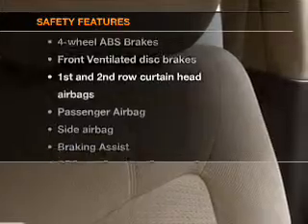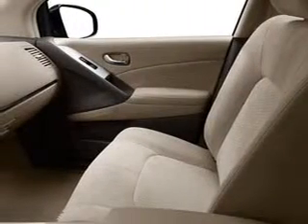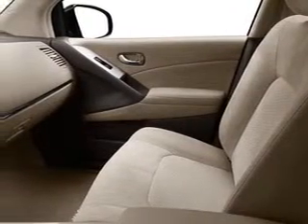And for your peace of mind, the following safety equipment is included: front ventilated disc brakes, curtain head airbags, passenger airbag, side airbag, traction control, stability control, low tire pressure warning. Our website offers more information on all of our vehicles. Call us today to start test driving.